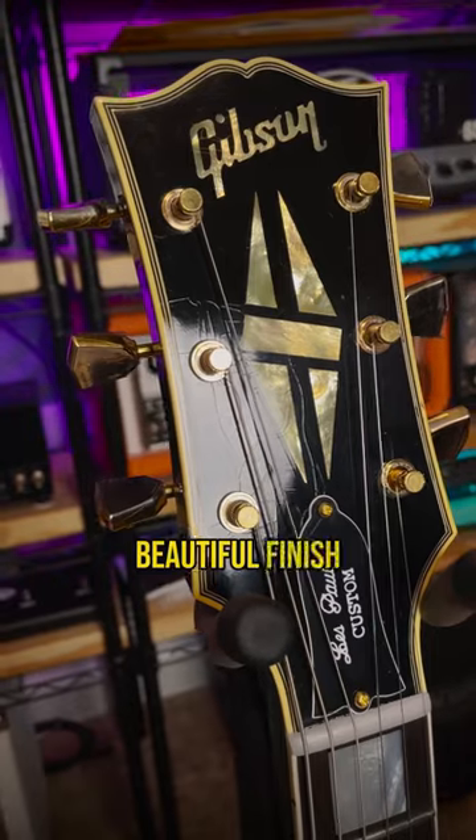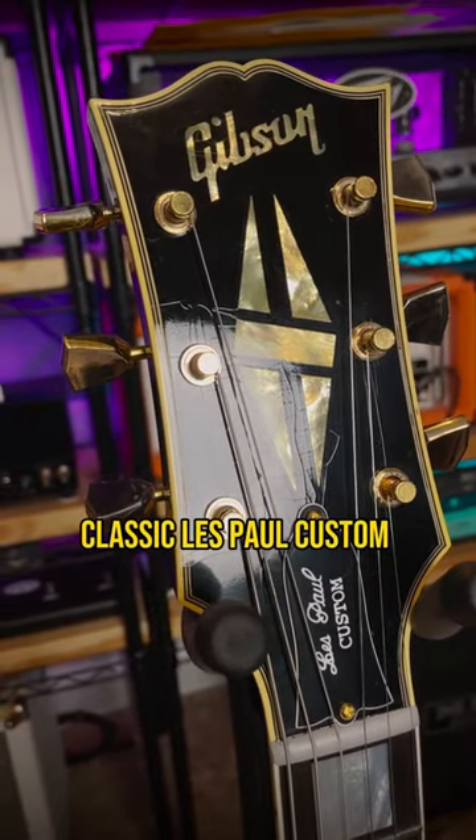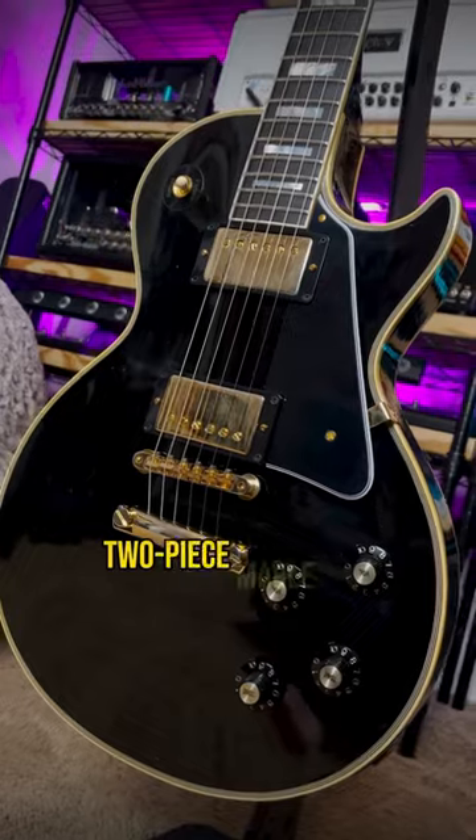So it's got slightly tarnished hardware, beautiful finish checking all over, classic Les Paul custom specs, non-weight-relieved one-piece mahogany body, and a two-piece maple cap.